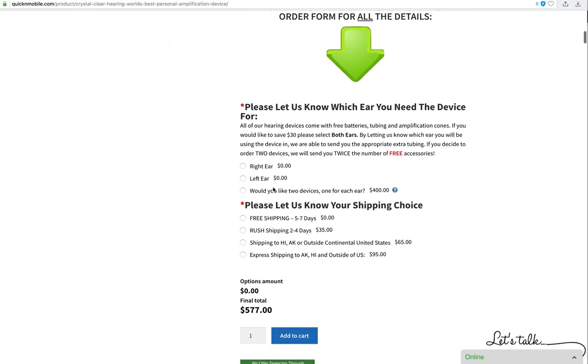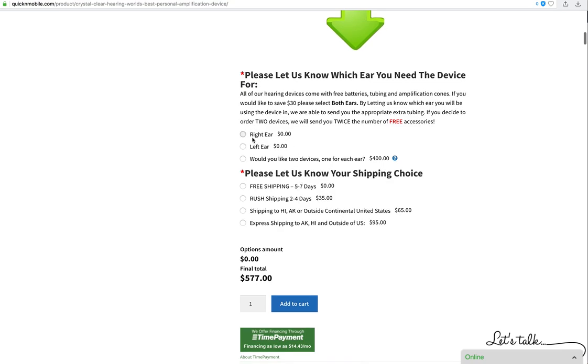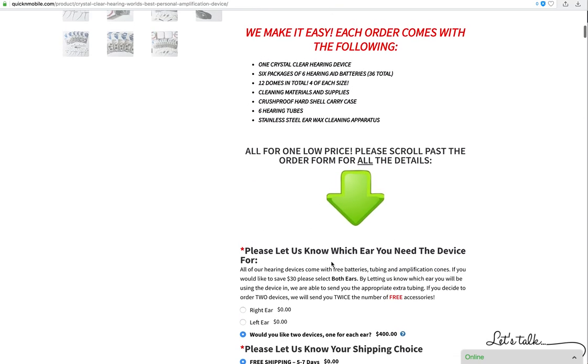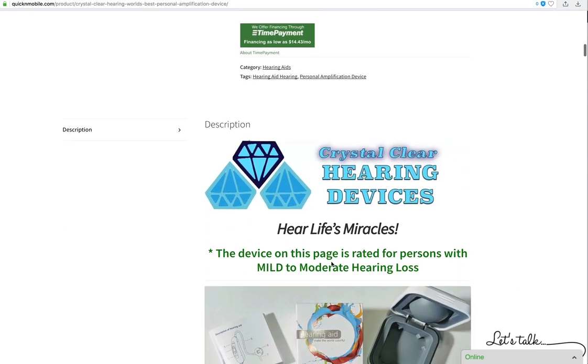When you decide to check out, we'll need to know what ear you want — right or left — as that affects the accessories. One device is $577; an additional device is only $400 extra, bringing the total to $977. We offer international shipping and multiple shipping options including free shipping. We also offer financing through Time Payment — you can own these devices for as low as $14.43 per month.